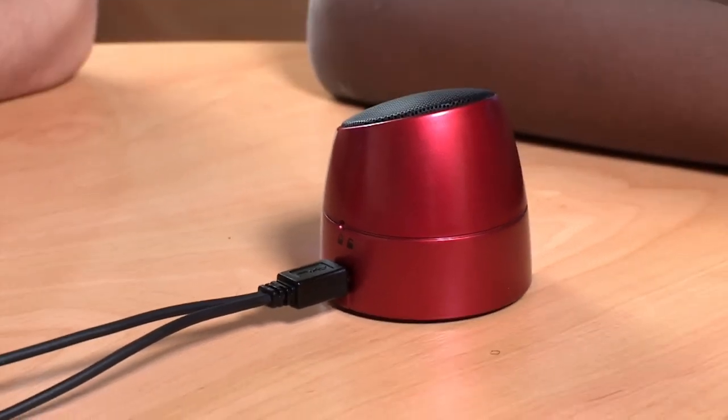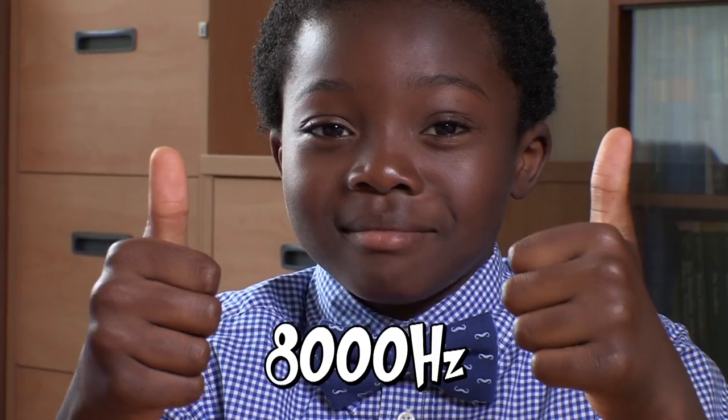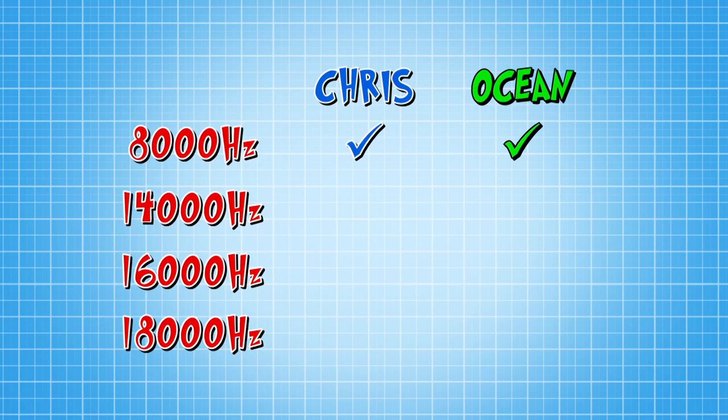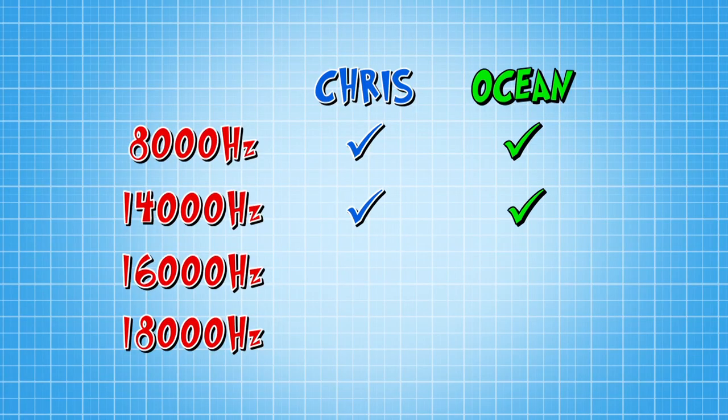Ocean can hear it, and so can I. Yay! So we can both hear a sound at 8,000 hertz. Could you? Next. Ocean's good, and me too — a double tick. That was pretty high. How did you do at home?